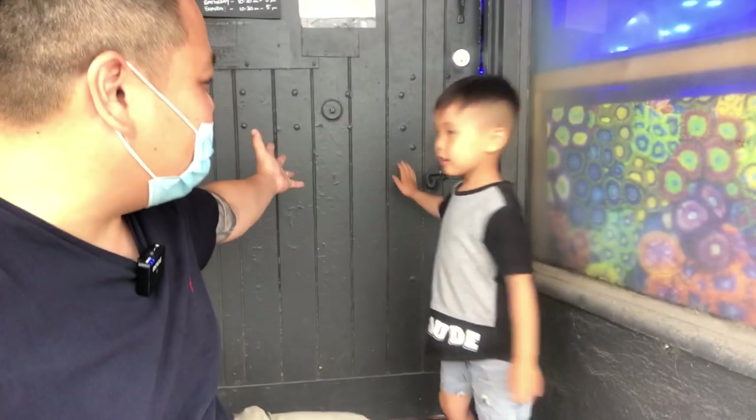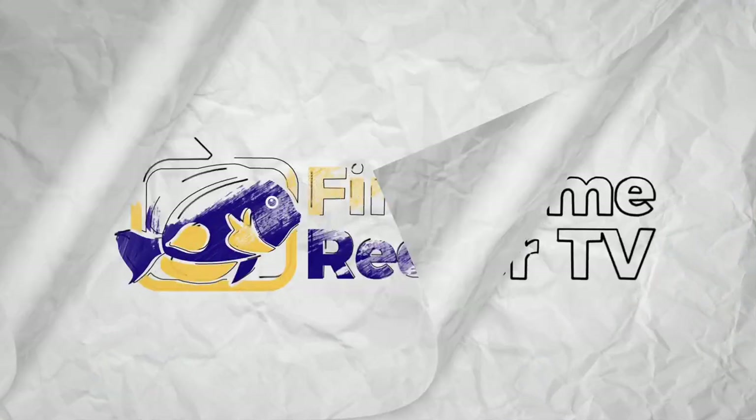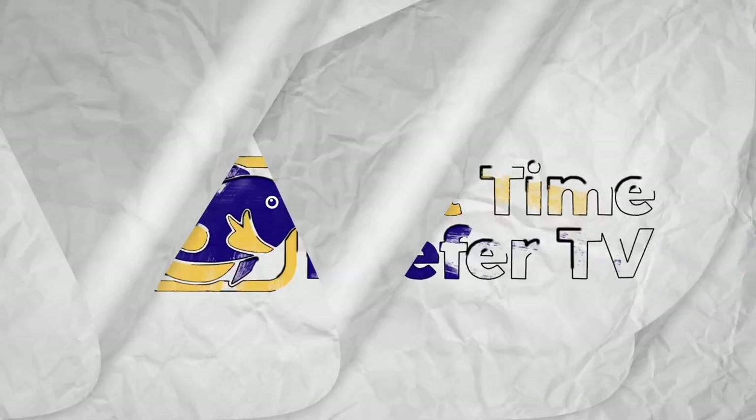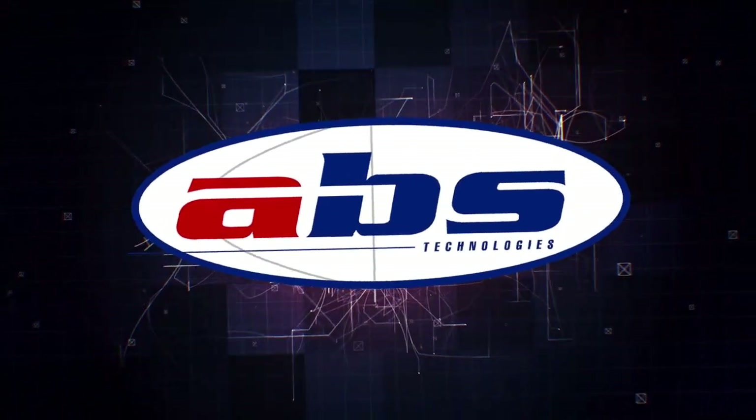Today on FTI TV we're heading over to Exotic Aquaculture Australia. G'day everyone, my name is David May and welcome back to First Time Reefer TV. Today we are continuing our Melbourne LFS tour — we are at Exotic Aquaculture Australia down here in Bond Beach, 515 Nepean Highway.